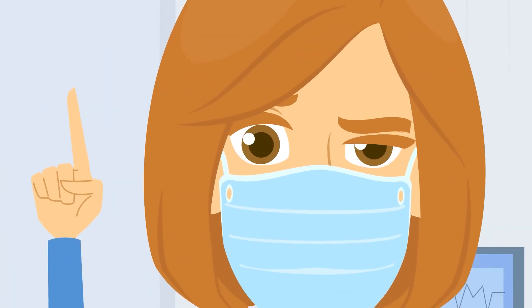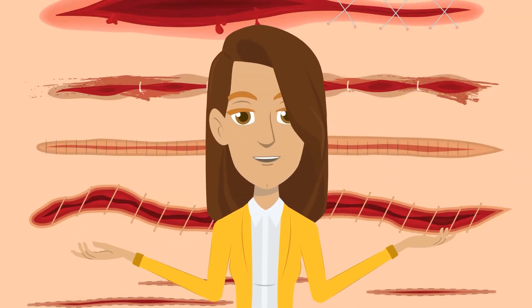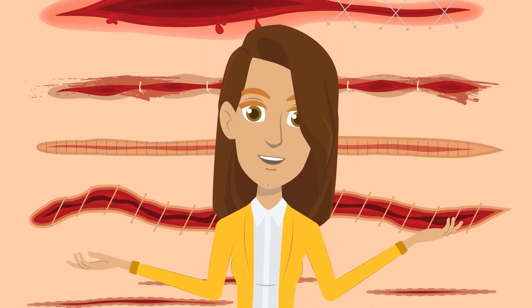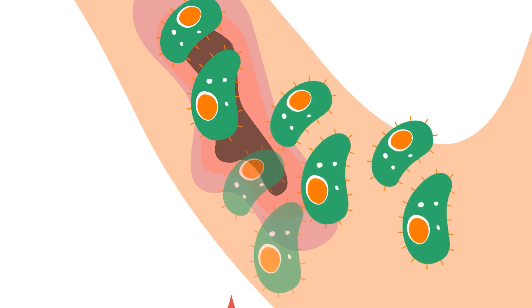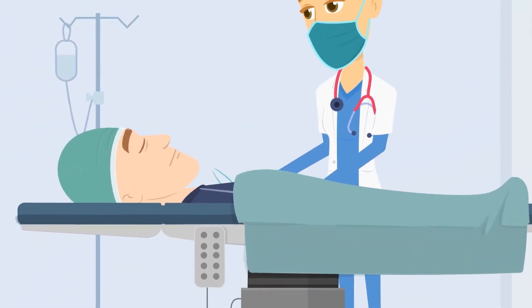Medical practitioners have emphasized that no matter how itchy the wound may get, you should never scratch it or even give it a gentle rub. Scratching can destroy the delicate new layers of tissue that have been formed on the wound and set back the healing process. It will also cause scarring, or worse, let bacteria into the wound and cause an infection. This is also true for surgical stitches made after a surgery or to repair a traumatic wound.